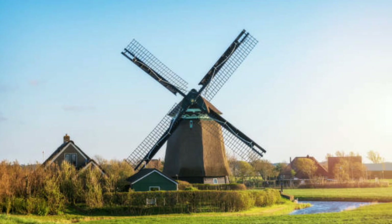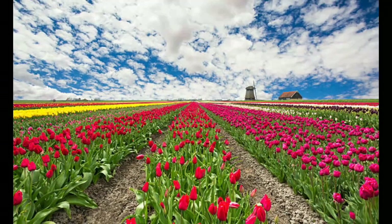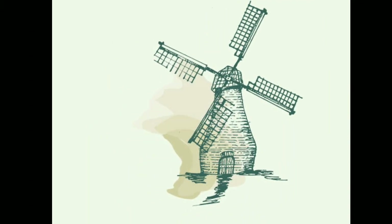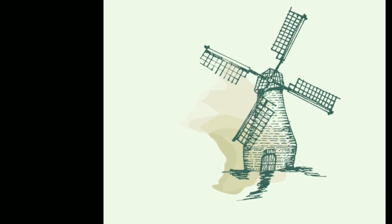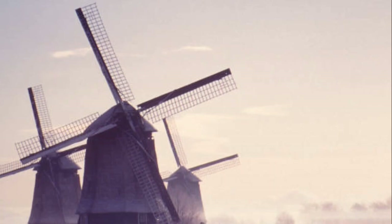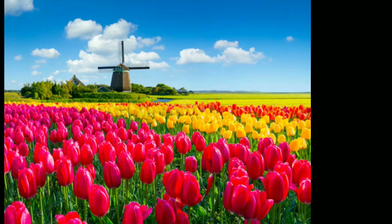During the Industrial Revolution, many windmills were replaced by steam-powered mills and factories. However, windmills remained an important part of Dutch culture and heritage, and efforts were made to preserve and restore them. Today, there are still over 1,000 windmills in the Netherlands, many of which are open to visitors as museums or working mills.